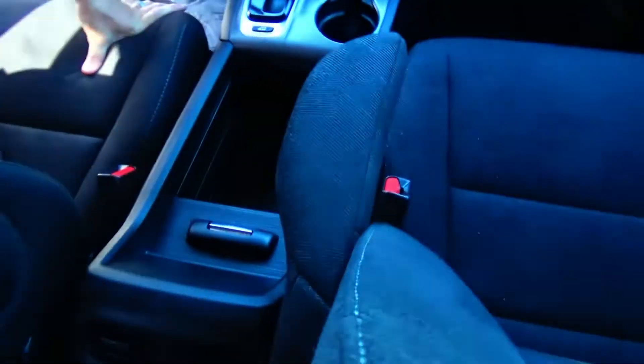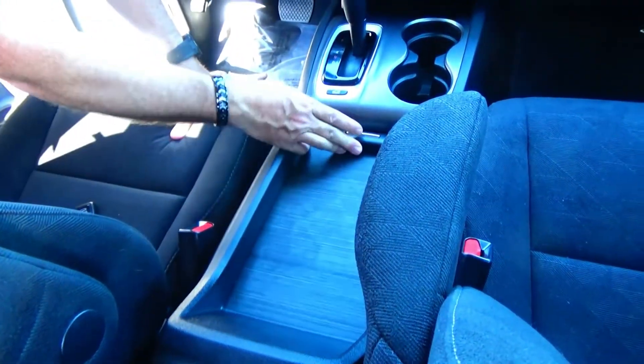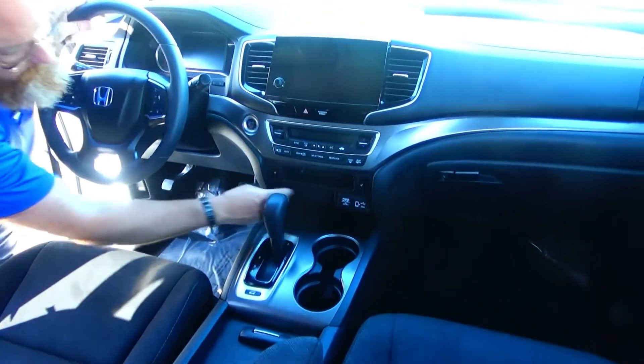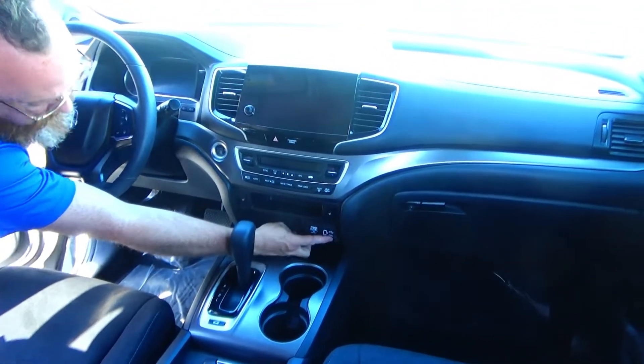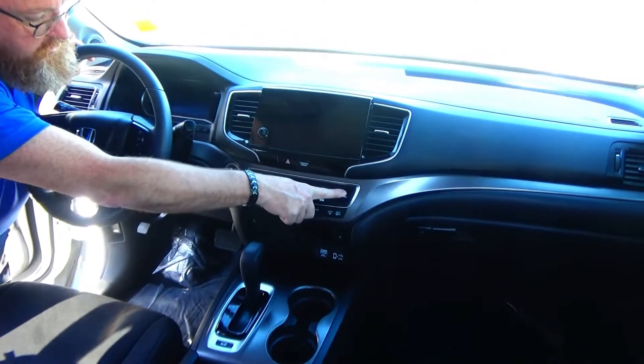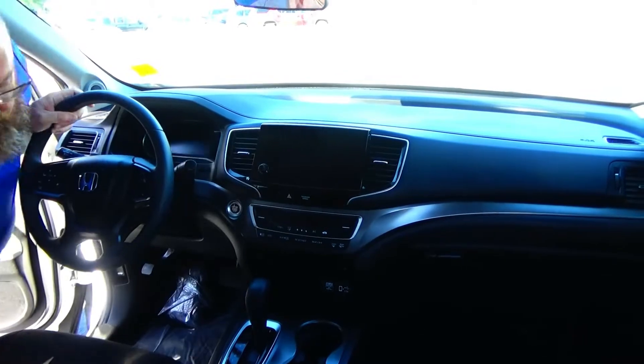Driver and passenger armrest, center console with storage, coin tray, power and auxiliary outlets, 4-speed automatic transmission, cupholders, 12-volt Apple and Android plug-in and charger, heated driver and passenger seat, independent heating and air conditioning control for driver, passenger, and the rear, touchscreen radio with Bluetooth and knob, day-night mirror, map lights, and sunglass holder with conversation mirror.